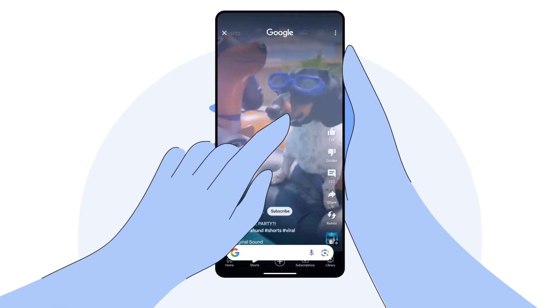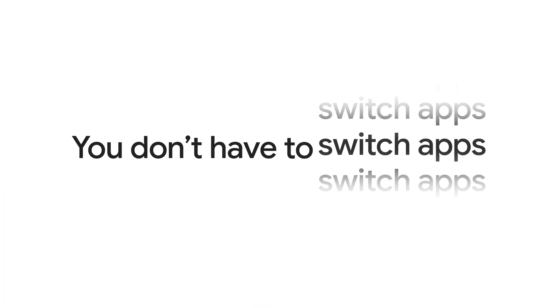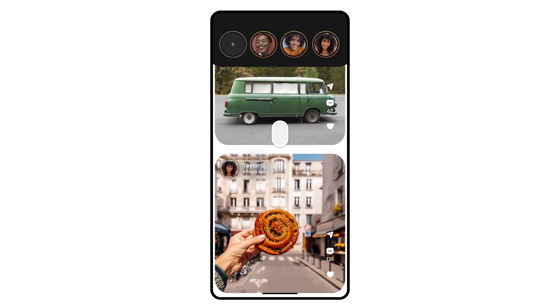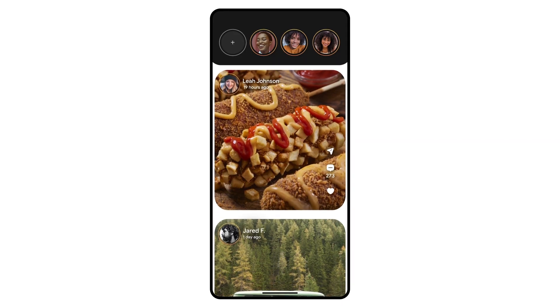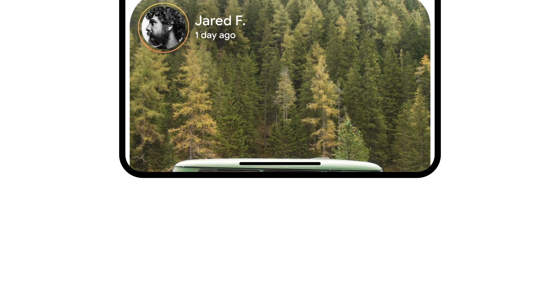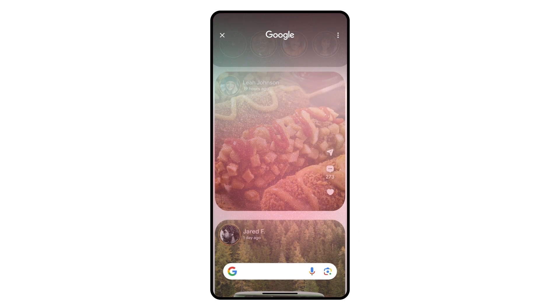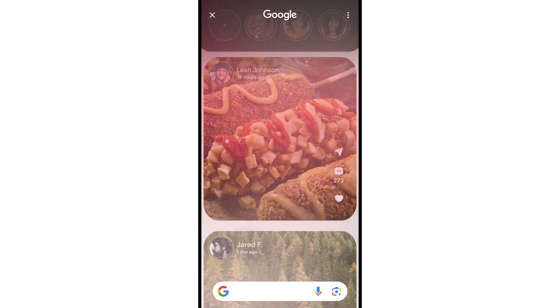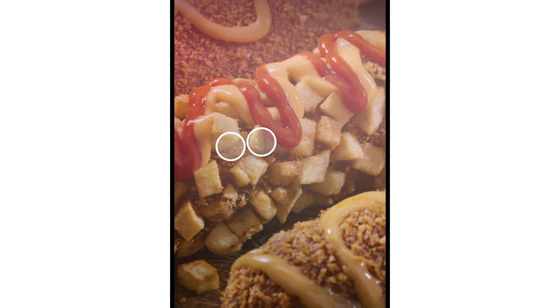Circle to Search works by searching the content you select on your screen, so you don't have to switch apps and you can get right back to what you were doing. Say you were browsing social media and come across what looks like a delicious snack with some interesting toppings. Simply long press the home button or navigation bar at the bottom of your screen. You'll see the Google search bar pop up and an animation to let you know you're ready to search your screen. If you need to get more precise, you can use two fingers to zoom or pan around your screen.